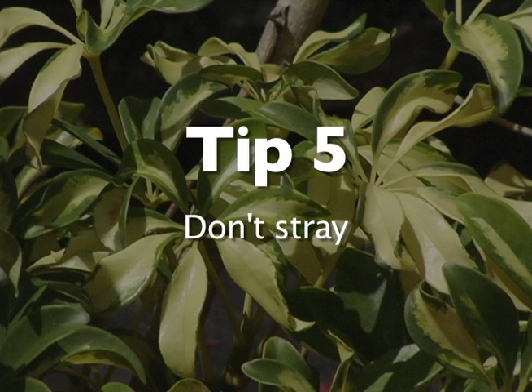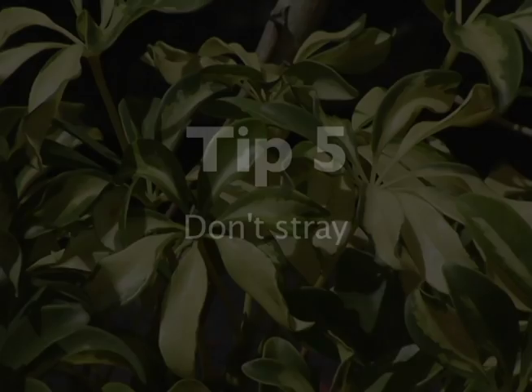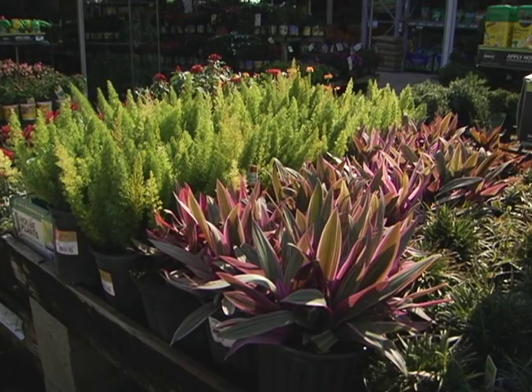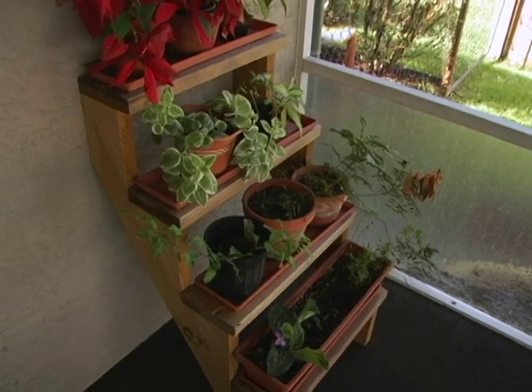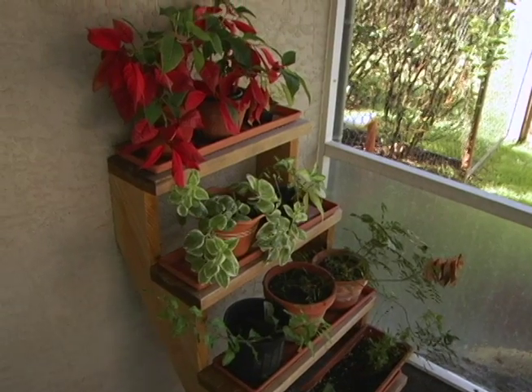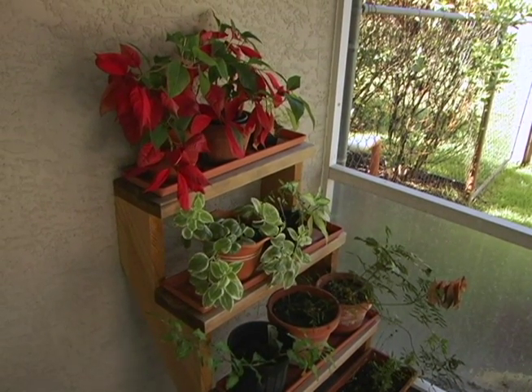When you do get to the garden center, try to refrain from piling up on pots of bright flowers. Stick to your plan and only buy what you came for. I am definitely one to pick up a pot or two of whatever is in bloom, but if I'm not certain where to put the new plants, they end up in back patio purgatory.